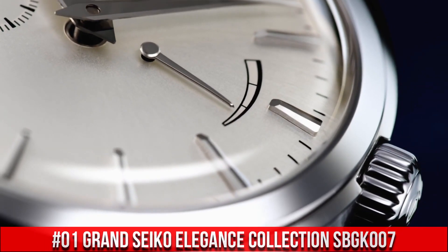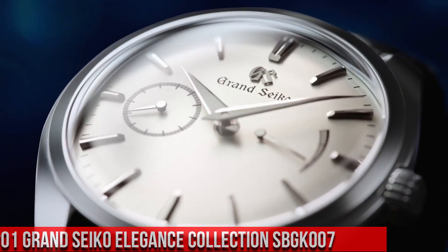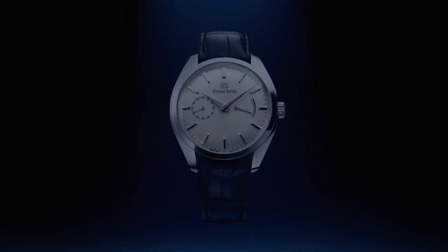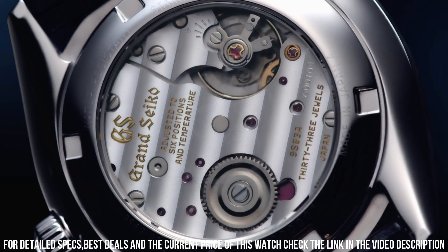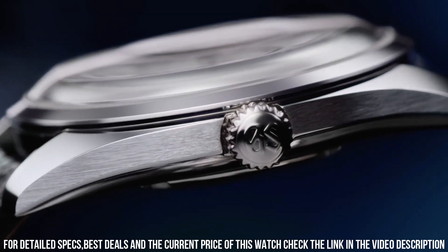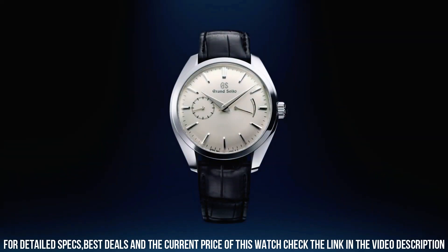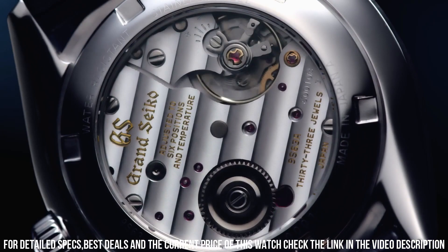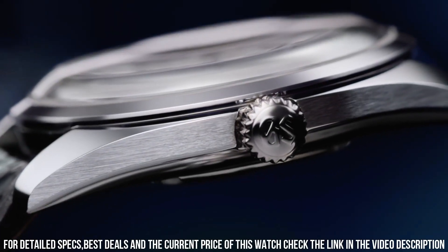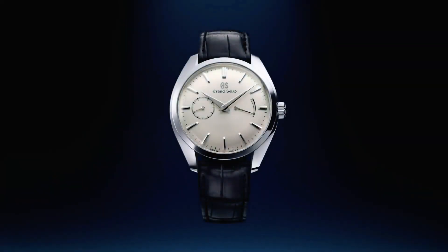Number 1: Grand Seiko Elegance Collection SBGK007. Item Shape: Round. Dial Window Material Type: Anti-Reflective Sapphire. Display Type: Analog. Deployment Clasp. Case Material: Stainless Steel. Case Diameter: 39mm. Case Thickness: 11.6mm. Band Material: Leather. Band Color: Black. Dial Color: Silver. Bezel Material: Stainless Steel. Special Features: Dual Carved Sapphire. Movement: Mechanical Hand Wind, Caliber 9S63.